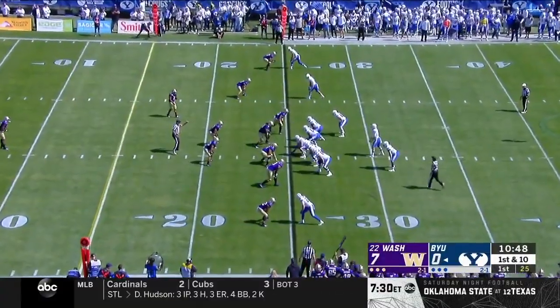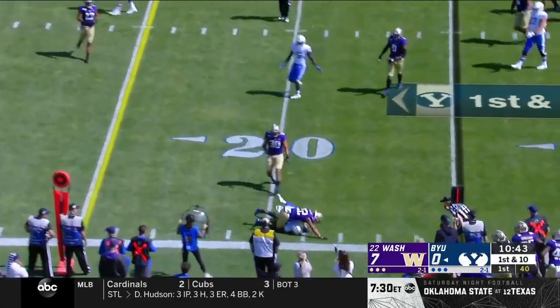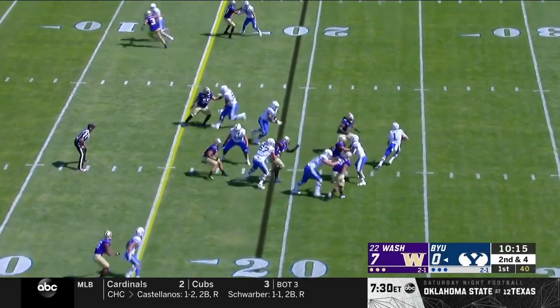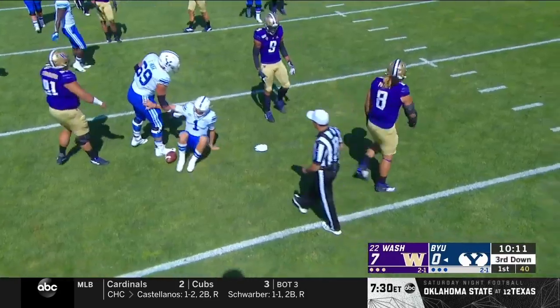A South Carolina transfer, he's a different kind of back than BYU's have had. First and 10. Wilson throws and completes. Washington trying to blitz right into the pocket, and Wilson's going to be sacked, dropped by Benning.